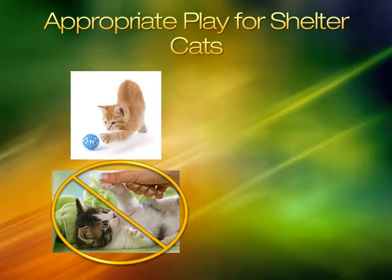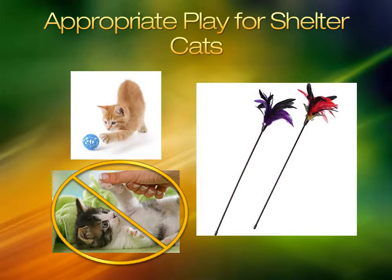Cats love watching feather wands and other such toys. This is a great way to encourage mental stimulation without directly handling the cats. Remember, continue with all Level 1 activities when you have time.